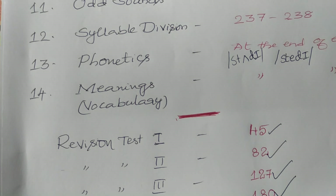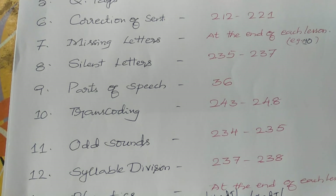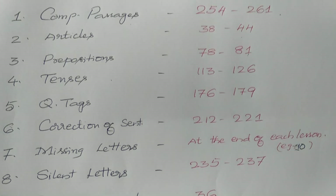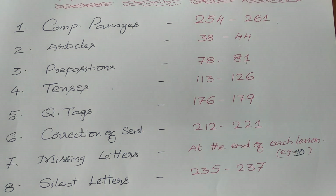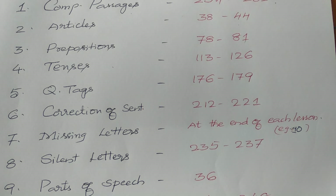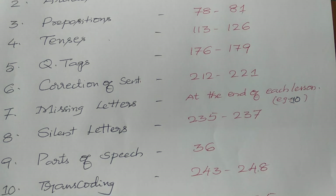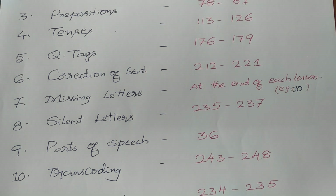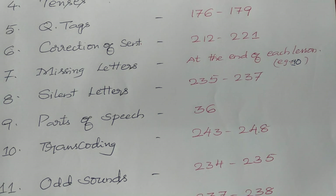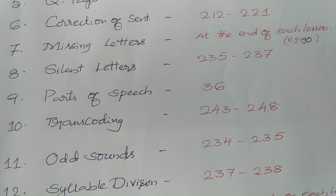Okay students, this is the best preparation plan. Please refer to the page numbers once again — I will repeat them. Please make a note of these page numbers and go through the exercises thoroughly. If you have any doubts, drop your question in the comment box and I will try to give the answer.